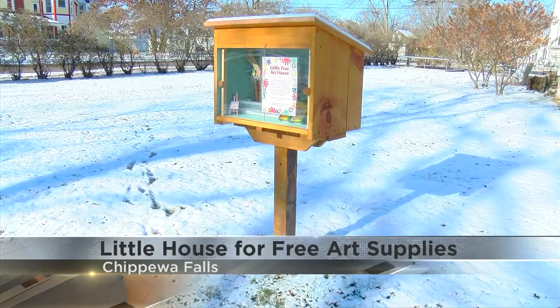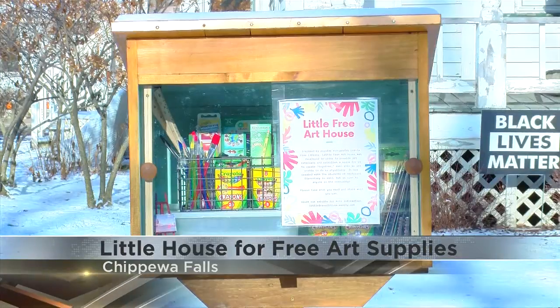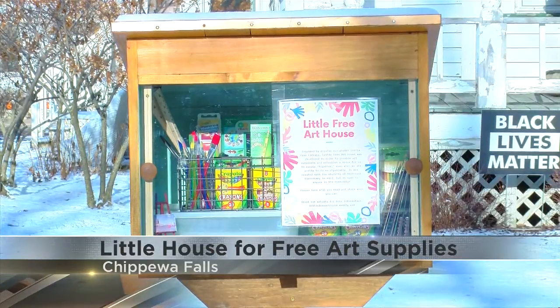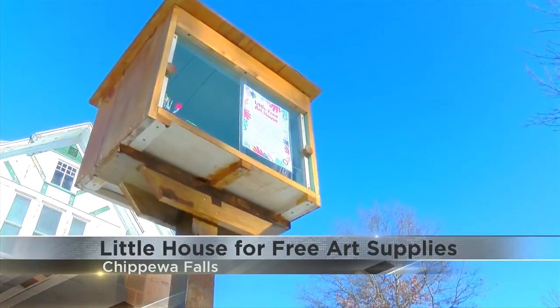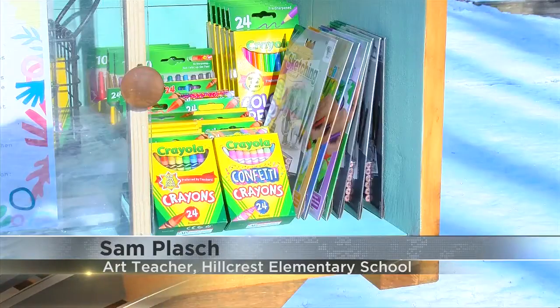Students of the district went virtual at the beginning of November, and from what Plash learned from teaching virtually in the spring, some students didn't always have what they needed at home to complete their lessons. "A lot of kids don't have anything at home. It's something that I learned in March — not even paper sometimes — so I'm hoping this will kind of level the playing field a little bit so that more kids will be able to have access to quality supplies."